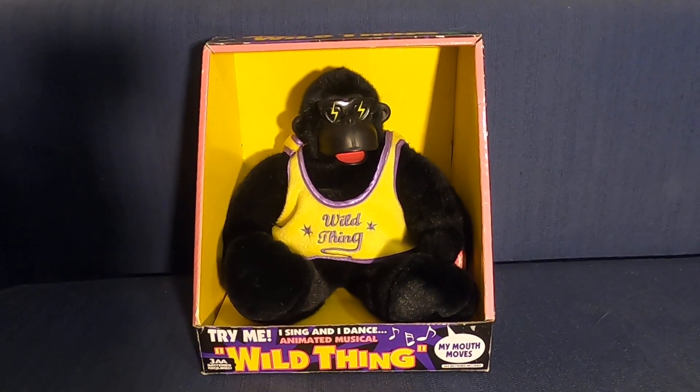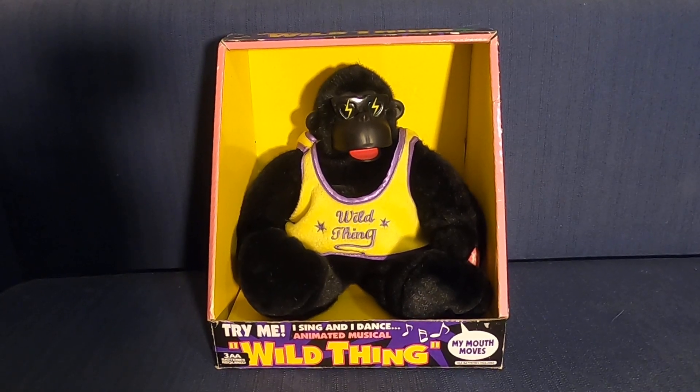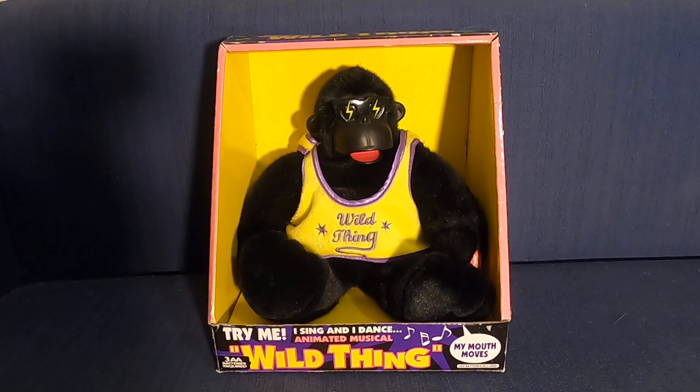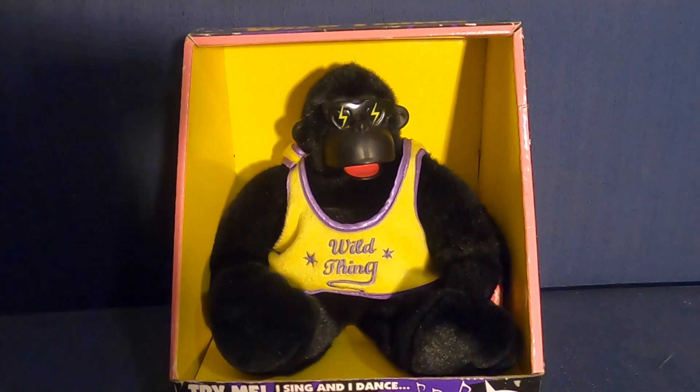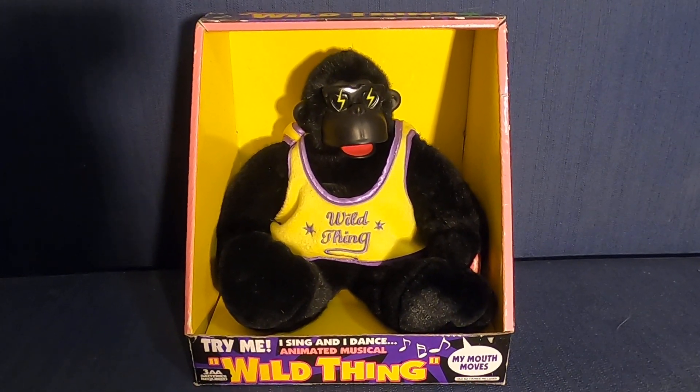There is actually a version of this that is wearing like a valentine-y kind of suit with heart glasses instead, but I decided to get this one because I like this one better.